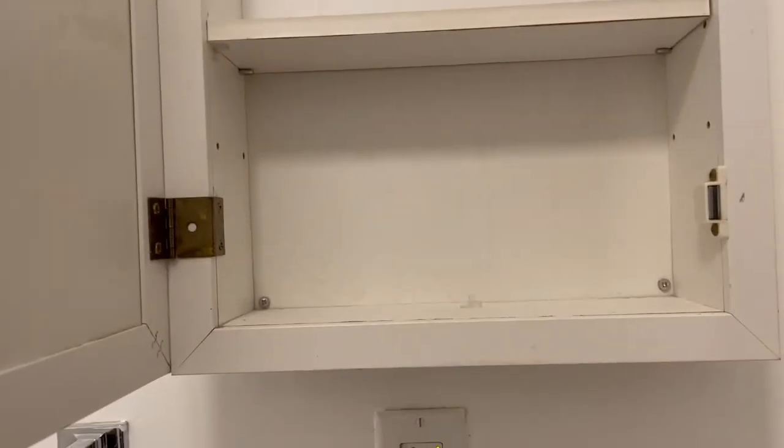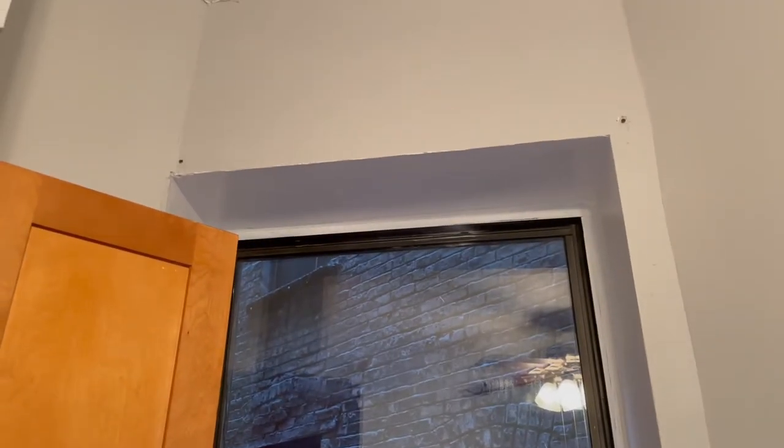A little bit of wear and tear on the cabinet, but again nothing too bad. Our medicine cabinet — glad to have one of those, keep all those band-aids in one place. It looks like someone definitely had curtain rods up in here.